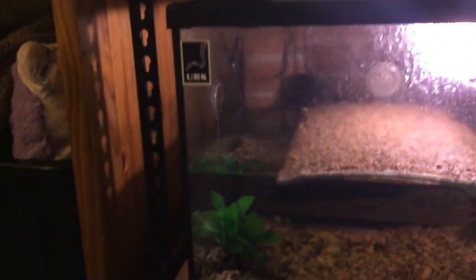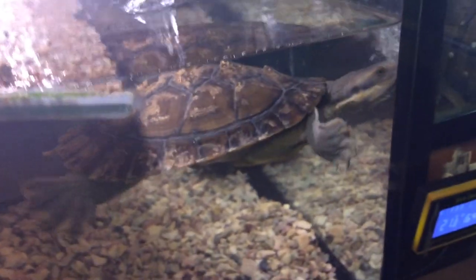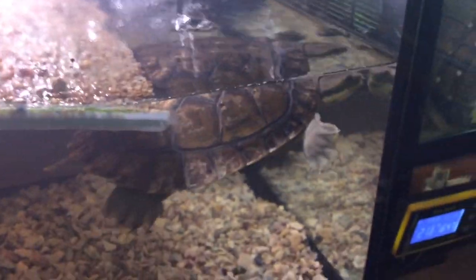Moving on to my third reptile out of five — Sunshine. Her tank is 2 foot by 1 foot by 1 foot. Got a nice ramp for her, a heater, and a big filter that shoots down and creates bubbles to put oxygen into the water. If you look closely, there's a yabby in there. This is Sunshine — she's two years old, a Murray River Turtle, female most likely. I got her from the same expo on the same day as Charlie.